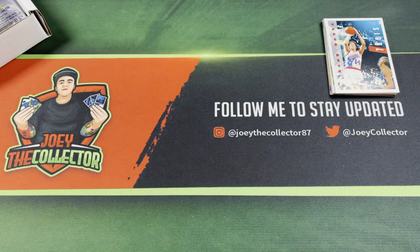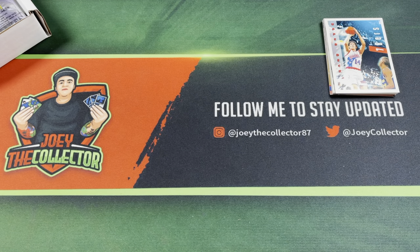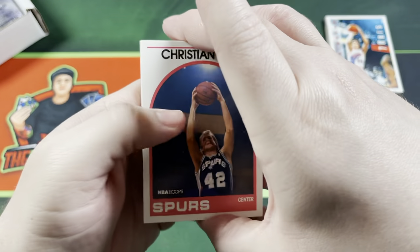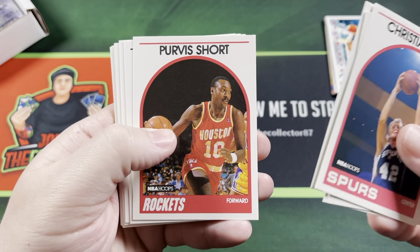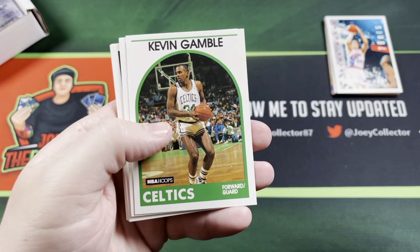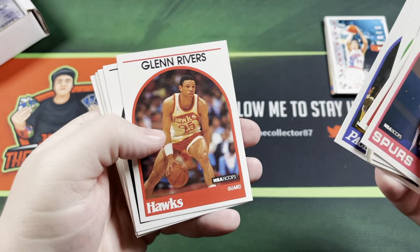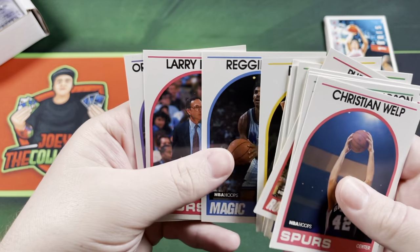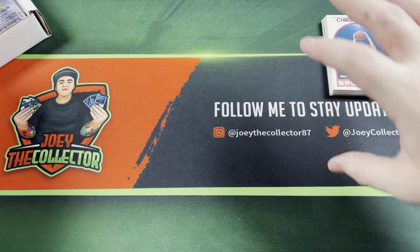Let's go with the NBA Hoops — this should be 89-90. Christian Welp, James Donaldson, Dennis Hopson, Reggie Lewis, Pervis Short, Jerome Kersey, Kevin Gamble, Sedale Threatt, Glenn Rivers, Pat Cummings, Bill Laimbeer, Tom Tolbert, Randy Brown, Orlando Woolridge. Nothing too great so far.